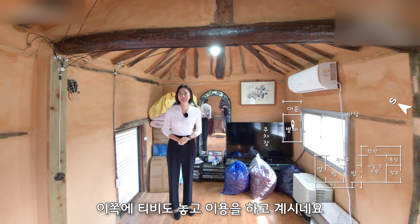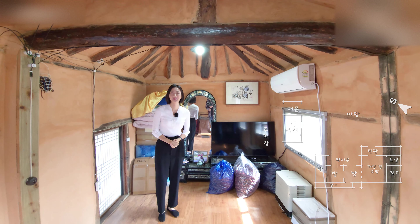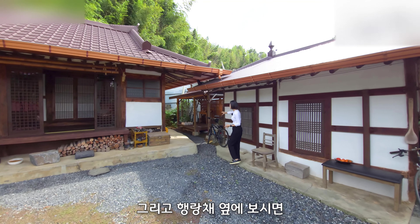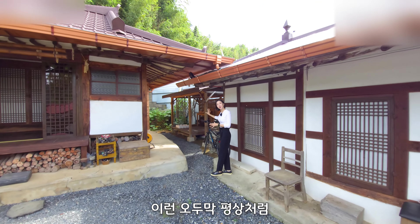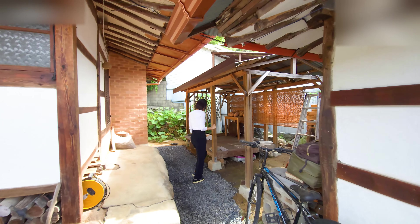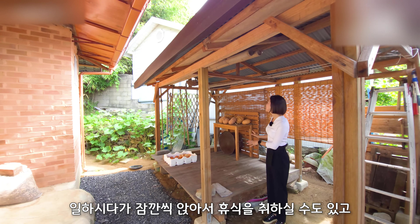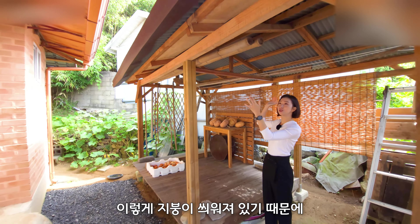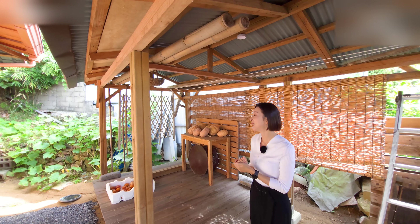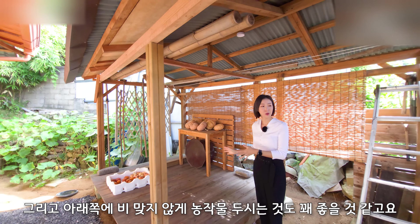TV도 놓고 이용을 하고 계시네요. 아늑한 별채 공간으로 아주 적합한 것 같습니다. 행랑채 옆에 보시면 오두막 평상처럼 사용을 하고 계시는데요. 일하시다가 잠깐씩 앉아서 휴식을 취하실 수도 있고, 지붕이 씌워져 있기 때문에 비나 눈이 오더라도 괜찮을 것 같습니다. 아래쪽에 비 맞지 않게 농작물 두시는 것도 꽤 좋을 것 같고요.